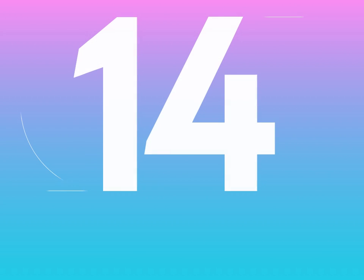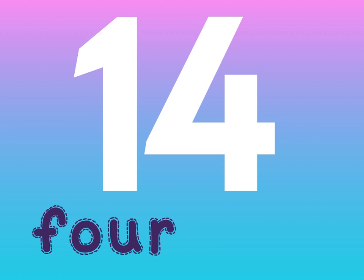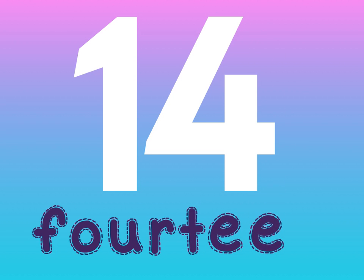Next is 14. 14 is spelled F-O-U-R-T-E-E-N. 14.